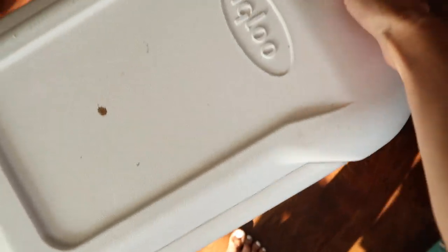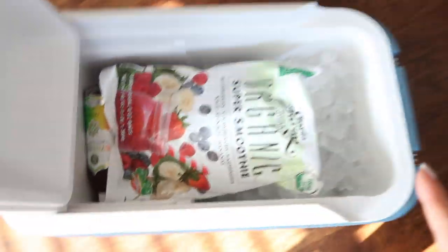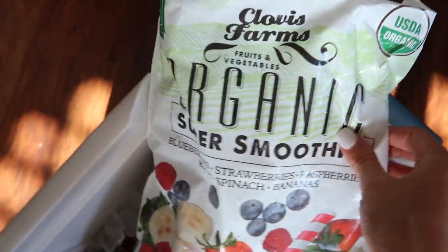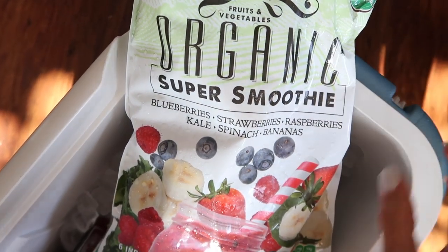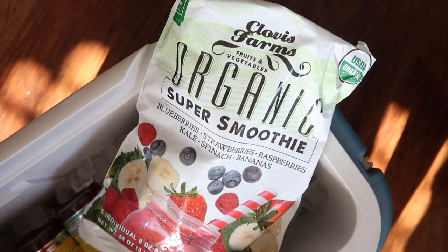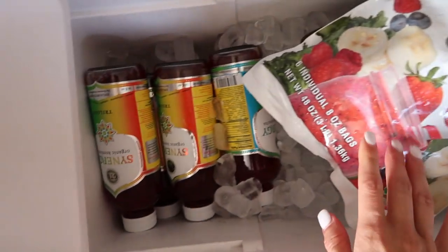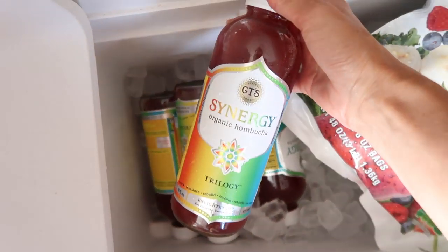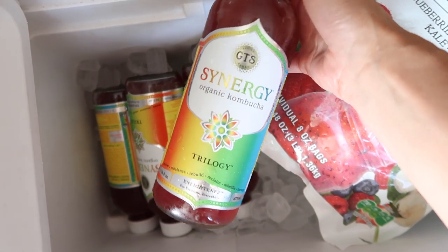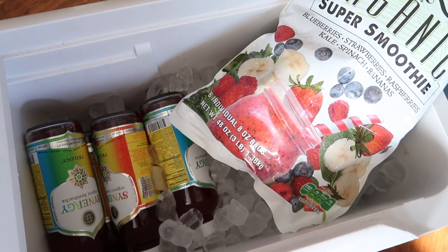We brought a cooler with ice to keep things refrigerated. From that, we have a little bag of organic super smoothie mix — there are six individual 8-ounce bags, and you just pour one into the blender, add your liquid, and it turns into a smoothie. Really handy! I'm excited to try that. And then the last thing is a six-pack of Synergy Trilogy Kombucha. The smoothie mix was $10.79 and the kombucha was on sale for less than $10.